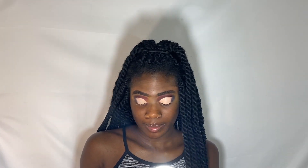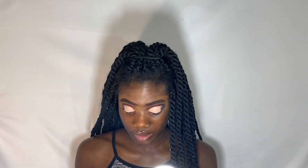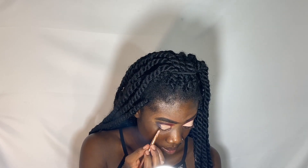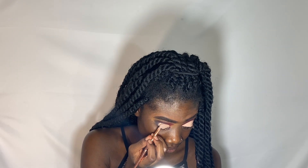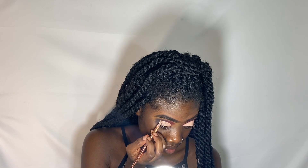Any makeup tips for beginners? Keep practicing. Don't stop no matter how hard it is — literally don't stop no matter what. Just keep practicing, you'll eventually get it. I promise, eventually you'll get it.